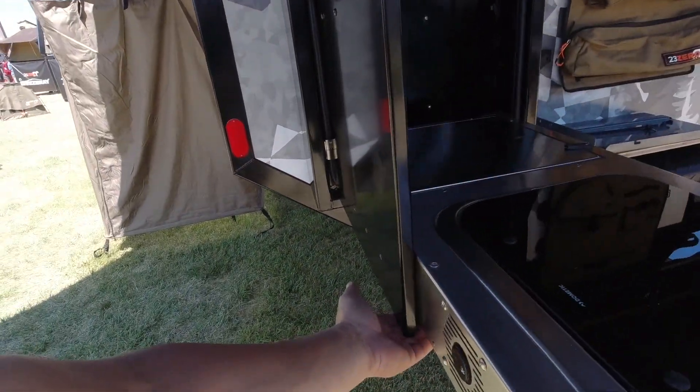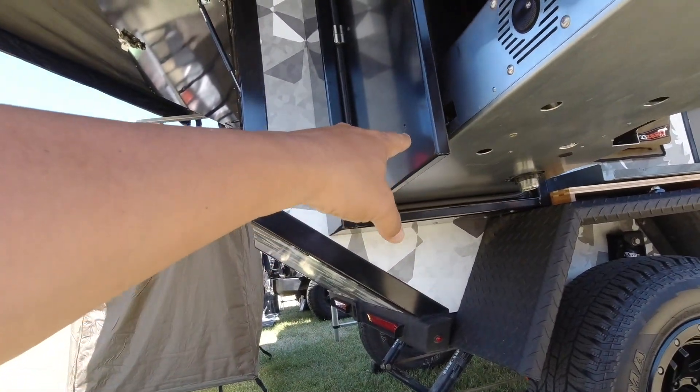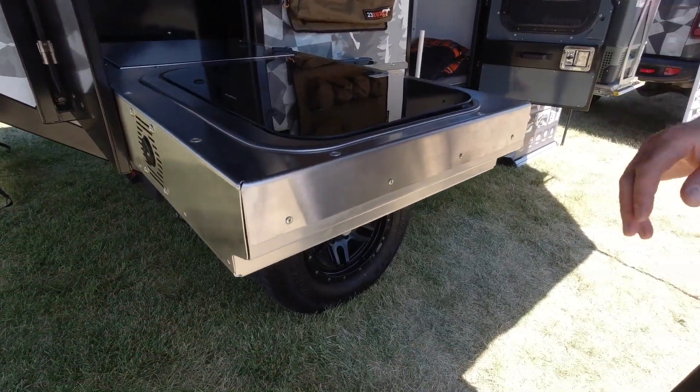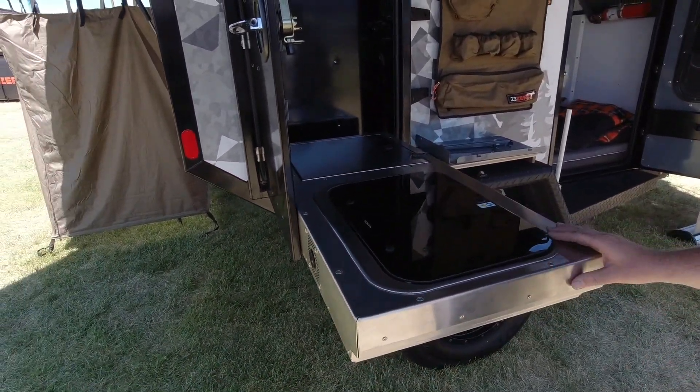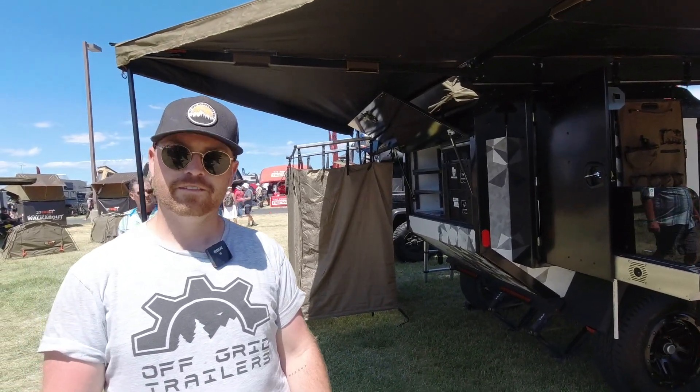You can lock it right here — it kind of goes in like this and then you're set. It's solid with no legs needed; it's all attached to the door.